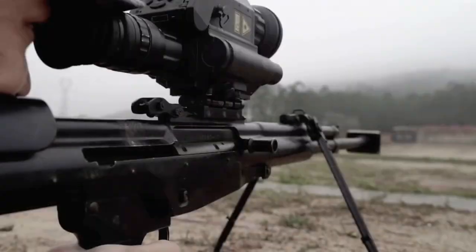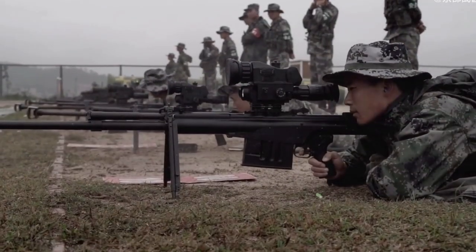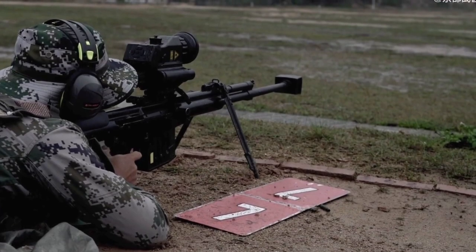It has backup iron sights, a folding bipod, a retractable rear monopod, and an integral Picatinny-type rail atop the receiver.